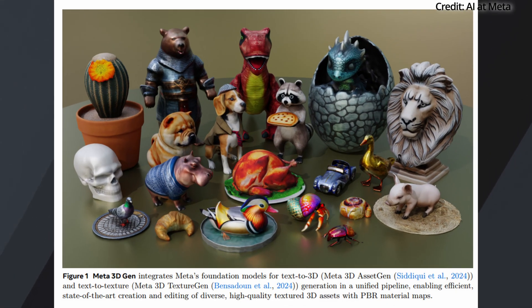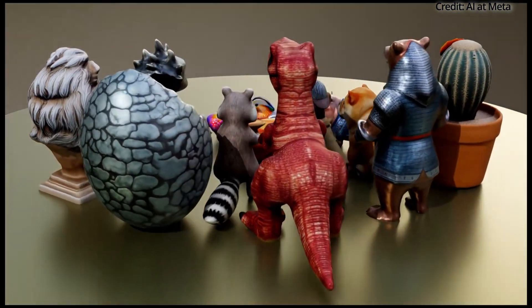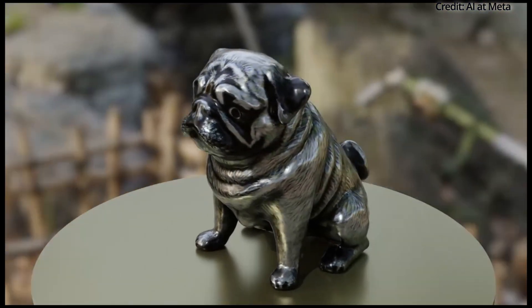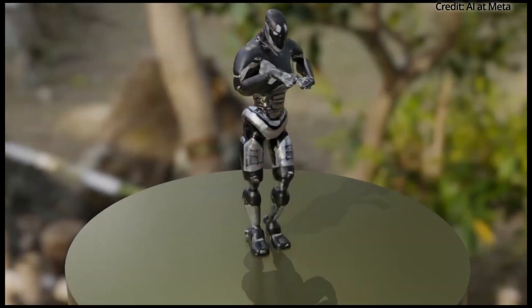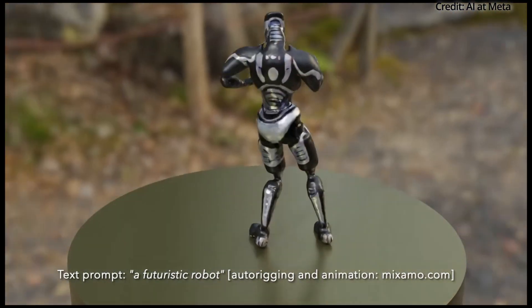Finally, Meta has announced their breakthrough AI system named 3D Gen, capable of generating high-quality 3D objects from simple text descriptions in less than one minute. This innovation will likely revolutionize the creation of 3D content, making it faster and more accessible than ever before. 3D Gen leverages the power of not one but two of Meta's existing models: Asset Gen and Texture Gen.